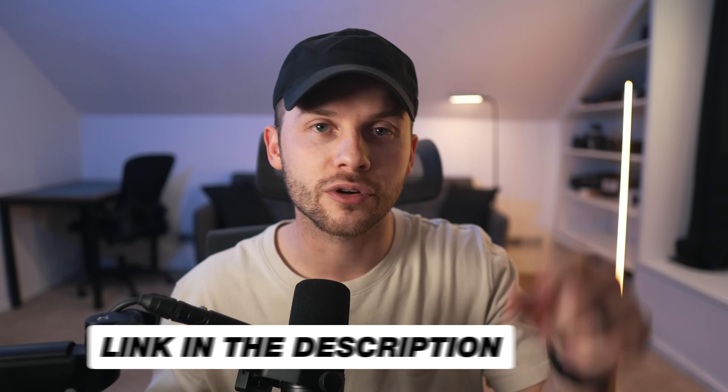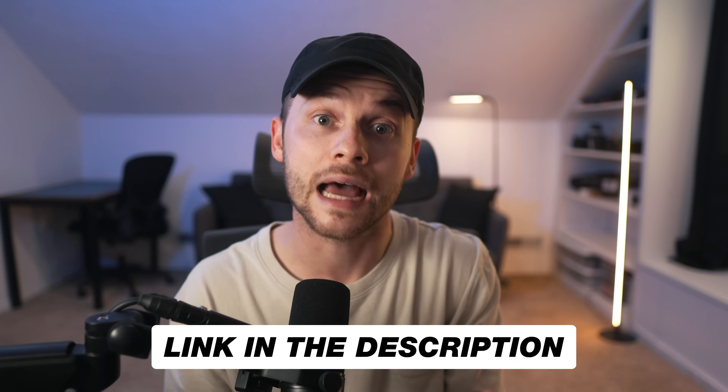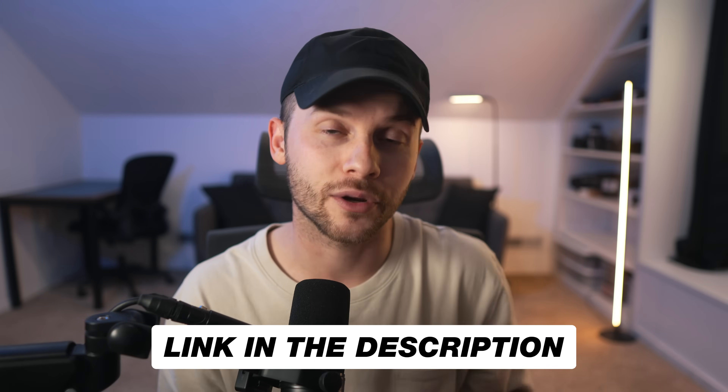If you want to try all this out yourself, be sure to visit the link down in the description below to sign up with Riverside and use our special Think Media link — that'll get you a discount.